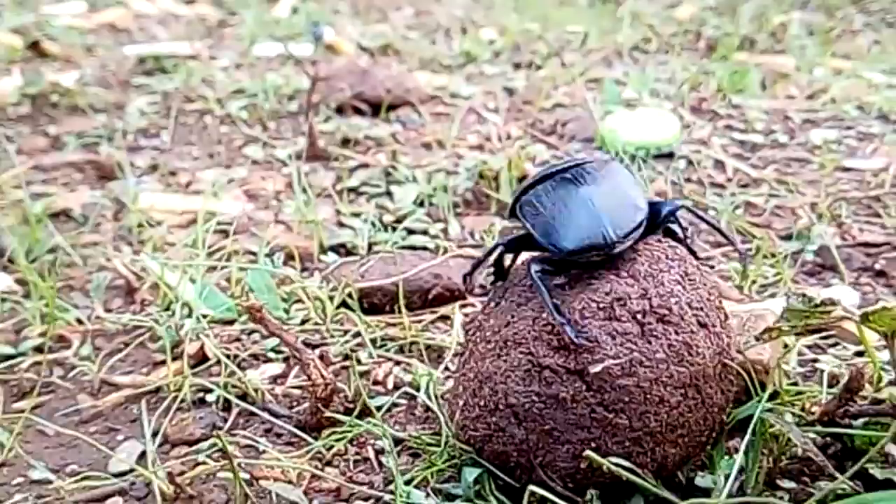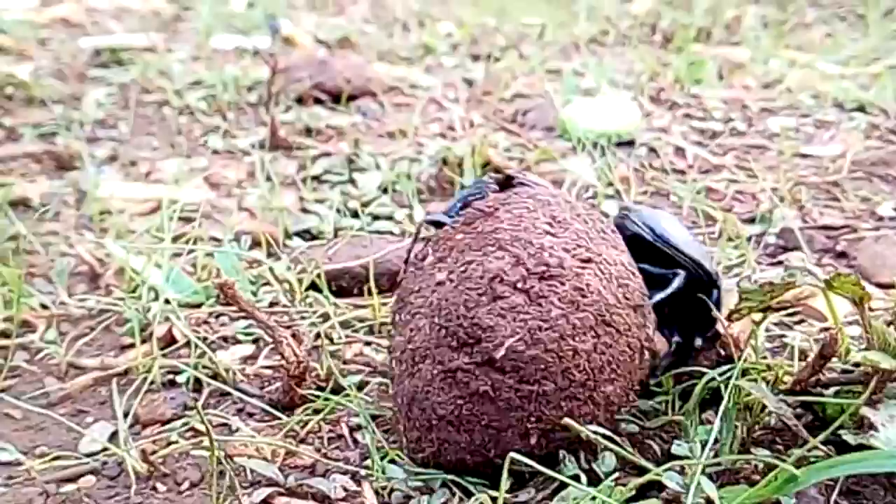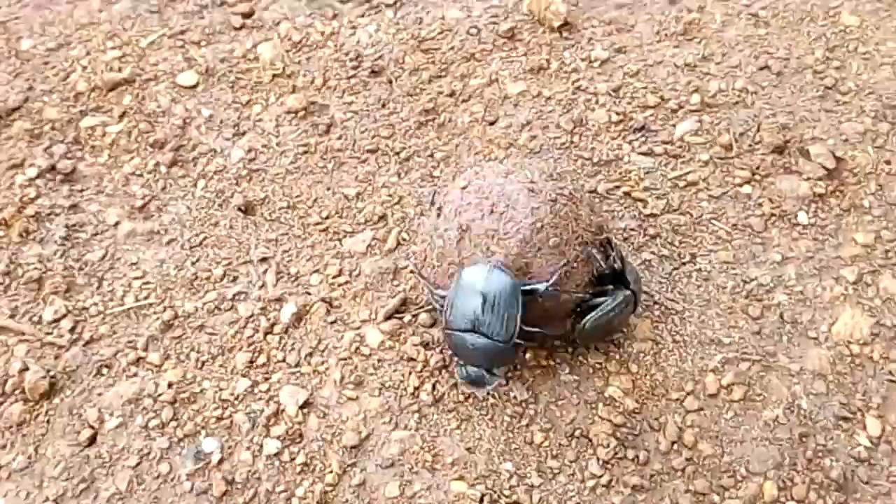Under ideal environmental conditions, the larva will pupate at an average of three weeks. A young adult beetle emerges, eats its way out of the brood ball, forms a new tunnel to crawl out through, and goes on its way in search of fresh manure. The newly emerged beetles will breed two weeks later, with a complete generation taking six weeks under ideal environmental conditions.